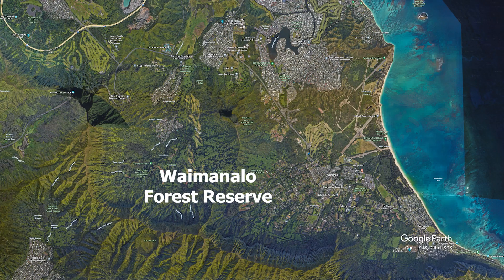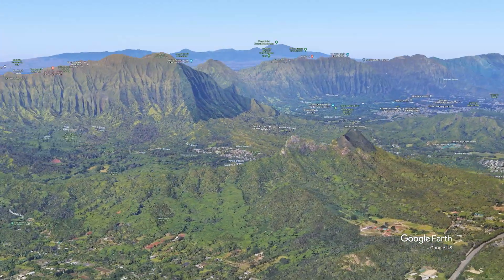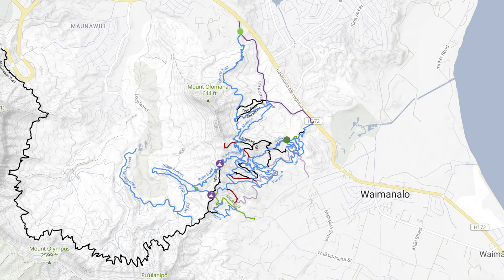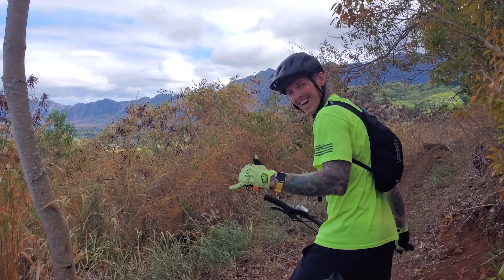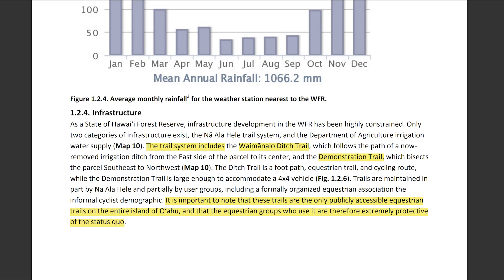The Waimanalo Forest Reserve, just off Highway 72 between Waimanalo, Kailua, and Mauna Willie, is home to a spur ridge that runs away from the Koolau Range to form the Olamana Three Peaks Ridge. Most trails are found on the southeastern slope of Olamana Ridge between the ridgecrest and Highway 72. The Waimanalo Forest Reserve is also home to the only publicly accessible equestrian trails on the island, so always yield to hikers and horseback riders.